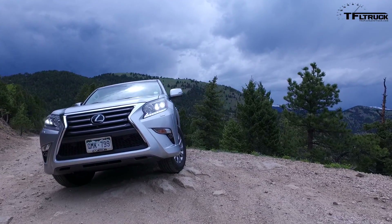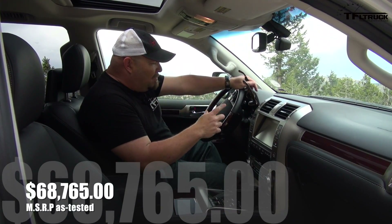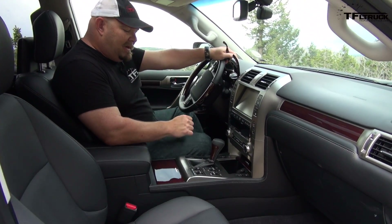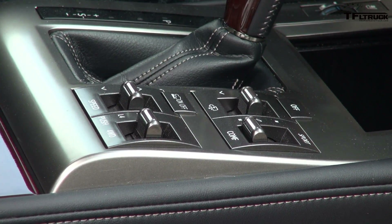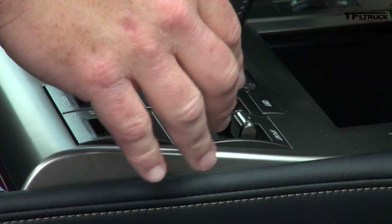Yes, it has a Mark Levinson sound system. Yes, it has absolutely sumptuous leather, woods, and magnificent trim. But if you're going to buy this vehicle, this is the reason why you buy it — right down here. These are the four-wheel drive controls, or off-road controls. You can actually change the comfort of the suspension with a flip of a switch right here, from sport to comfort and in between.